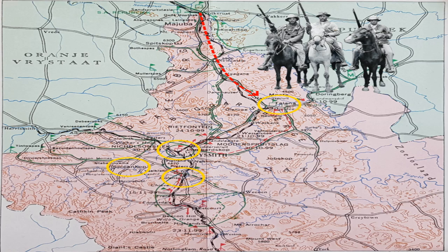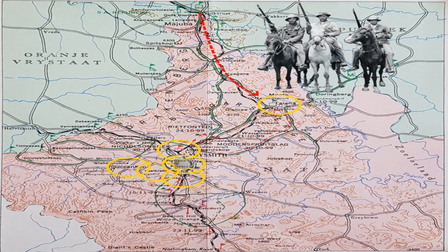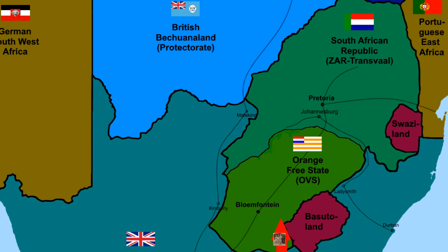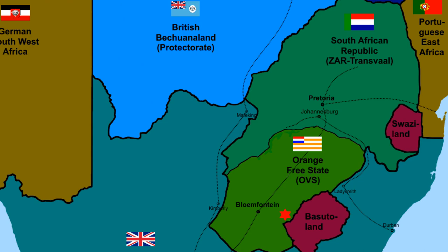After Spionkop there were other battles on the Tugela River — Vaalkrantz and also Pieters Hill. That was the final battle on the Tugela River, close to Colenso, where the British finally broke through the Boer lines and made their way through to Ladysmith. The Boers completely left the field, headed back towards the Transvaal, took up positions on the Biggarsberg, and eventually retreated again. Pretorius was sent down to the Orange Free State to try and stop Lord Roberts' advance towards Johannesburg and Pretoria. He took part in the Battle of Sand River and then retreated back to the Transvaal, taking part in the battles of Diamond Hill and also Dalmanutha.